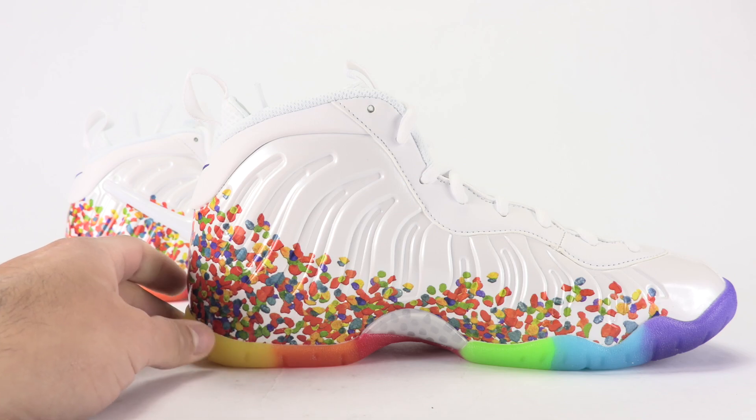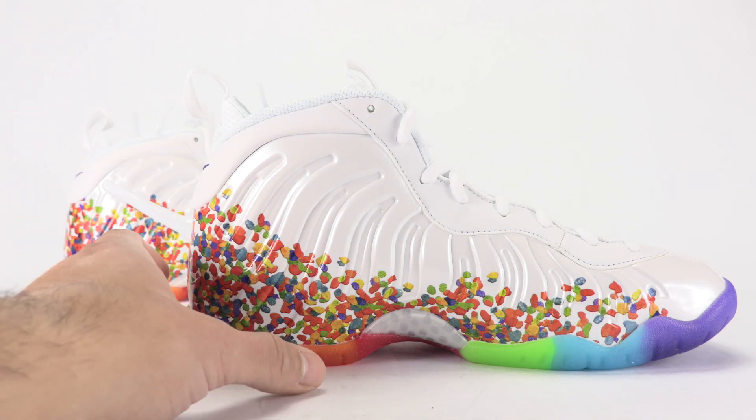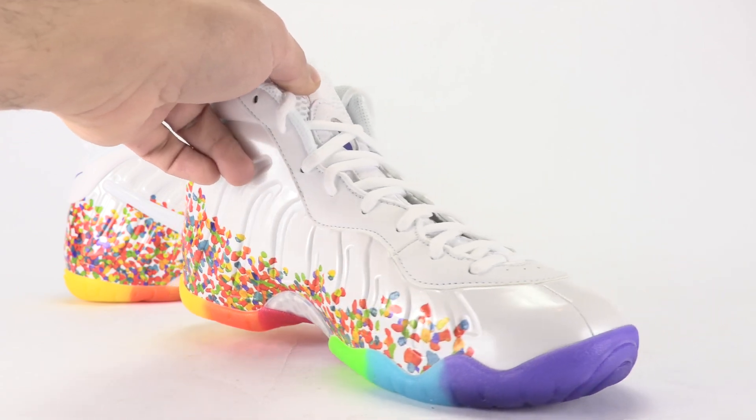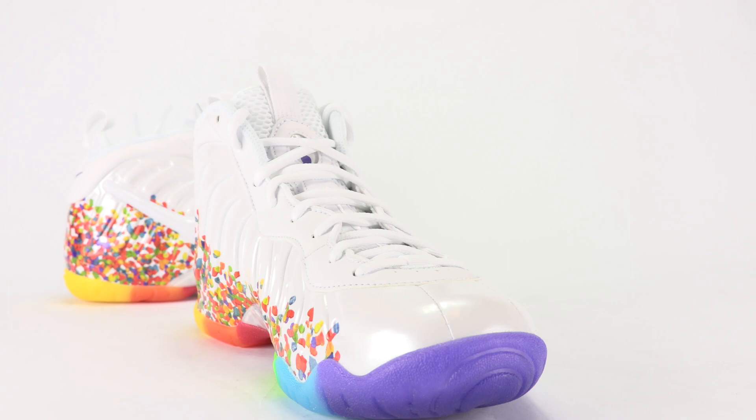Here is the medial side — you can see the outsole is super colorful, which I'll show you closer when we get to the sole. Same setup on the medial side as the lateral. White on the toe, and the toe cap is done in purple.